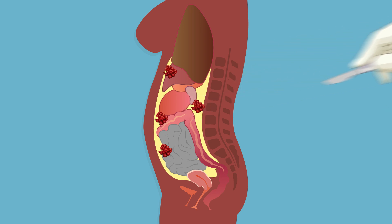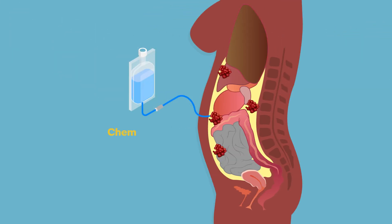One option is to introduce chemotherapy drugs directly into the cavity where they can bathe the outside of the organs. Heating the fluid containing the drug to approximately 43 degrees Celsius has been shown to improve effectiveness in killing the cancer.